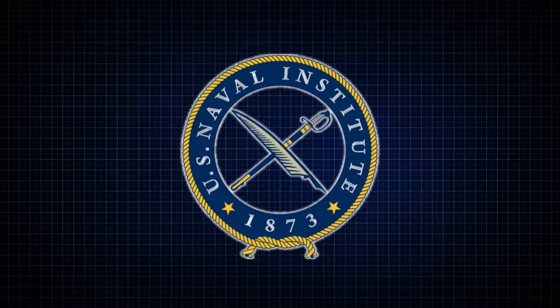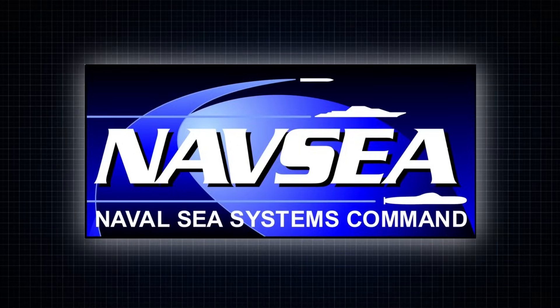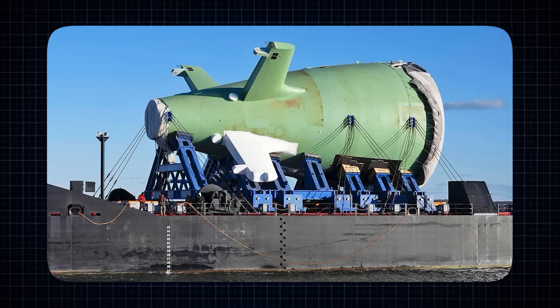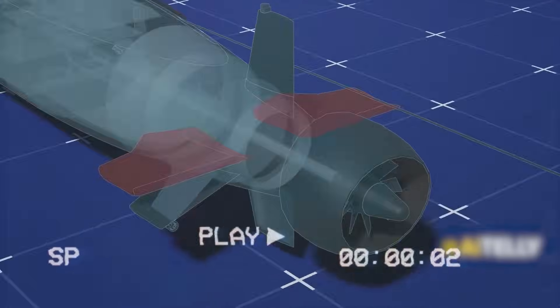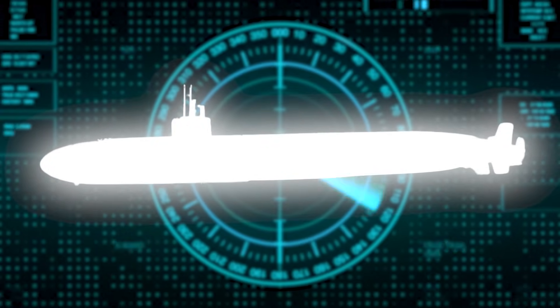In November 2012, the United States Naval Institute shared new design details using information from the Naval Sea Systems Command. One standout feature is the use of X-shaped control fins, called hydroplanes, at the back of the submarine. These fins help the submarine move smoothly and stay stable underwater. The X-shape makes the submarine easier to steer and helps keep it quieter while submerged — an important advantage for staying hidden.